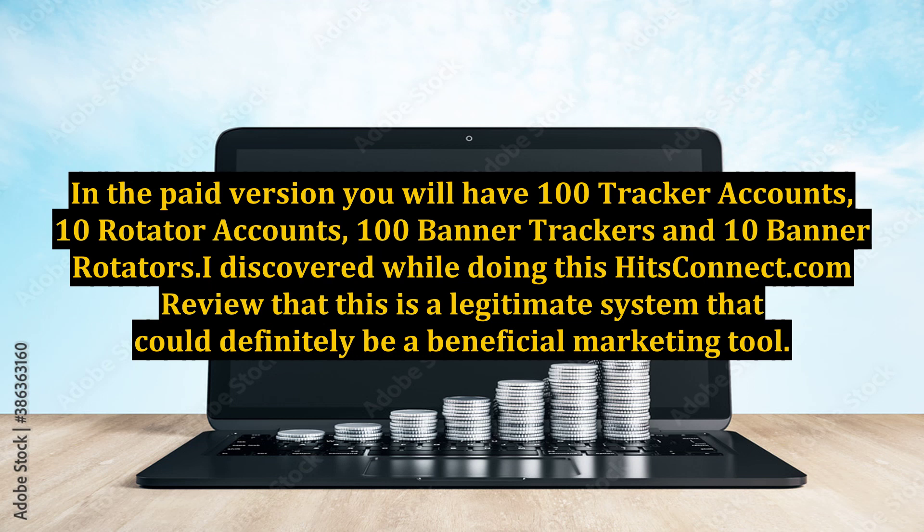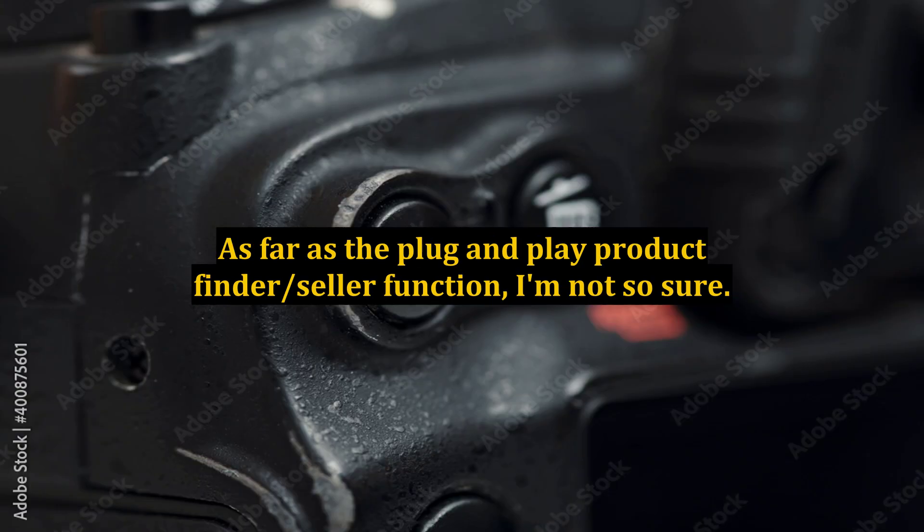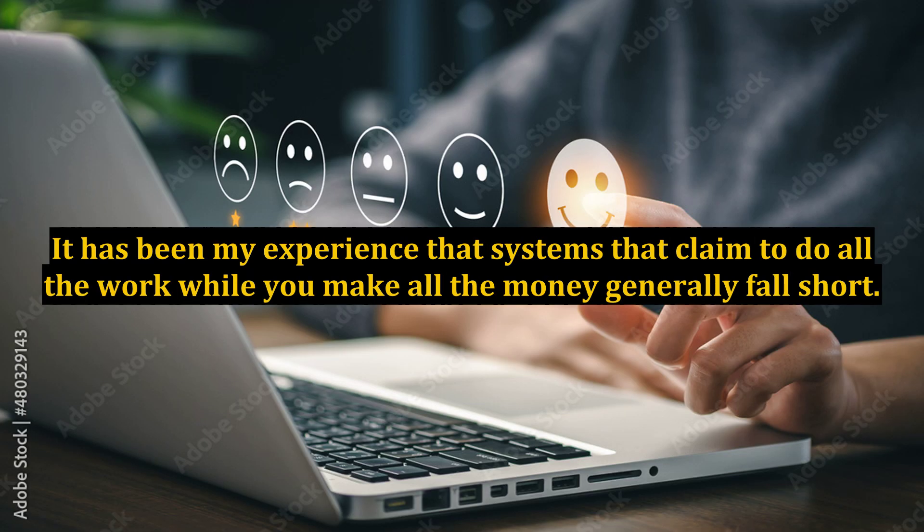I would suggest trying the free version first before you jump into the partner membership. As far as the plug-and-play product finder and seller function, I'm not so sure. It has been my experience that systems that claim to do all the work while you make all the money generally fall short.